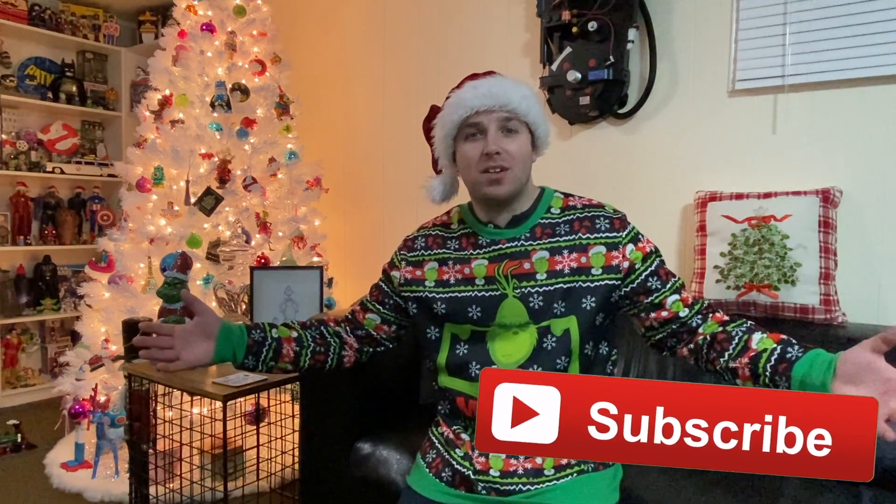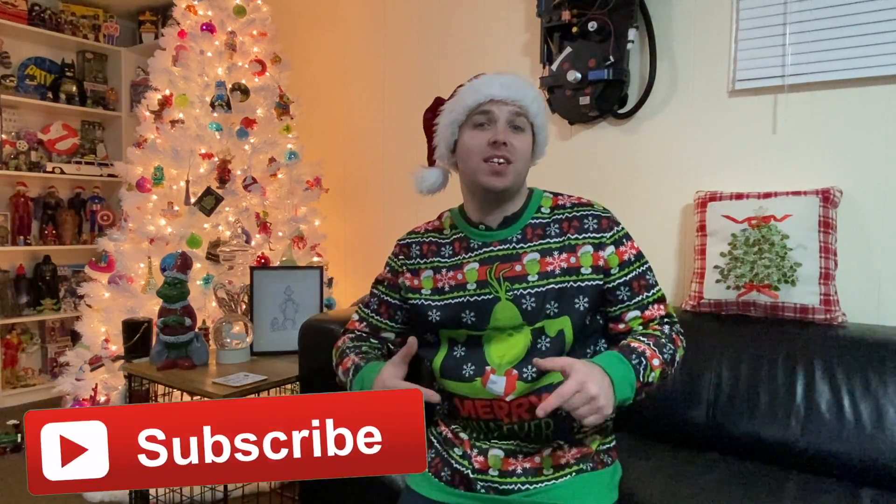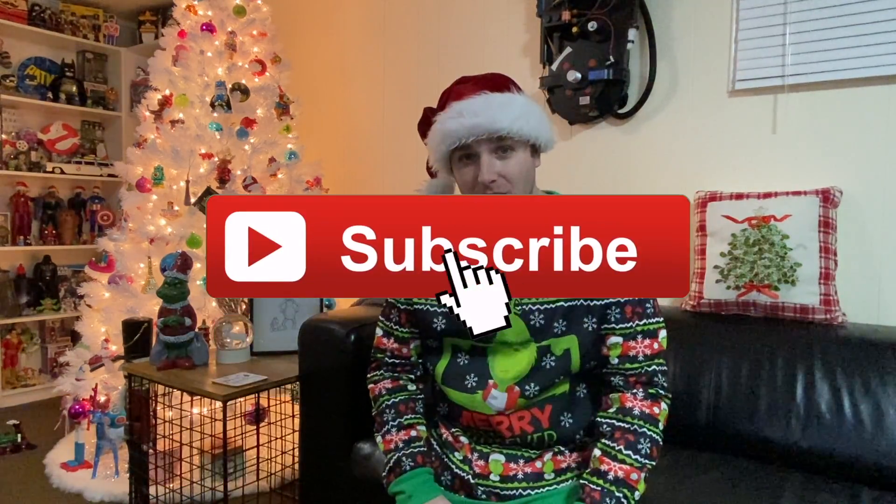Hey Grinches, welcome back to another video right here on BrandonTV on YouTube. Thanks for tuning in, I'm your host Brandon, and as much as I love Christmas, what goes with Christmas? The Grinch! That's right, the Grinch goes with Christmas.